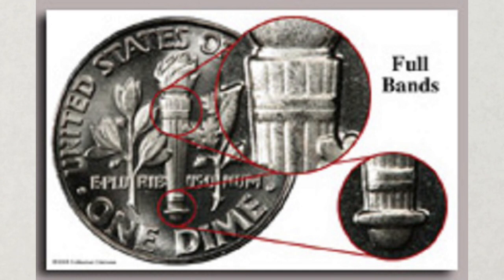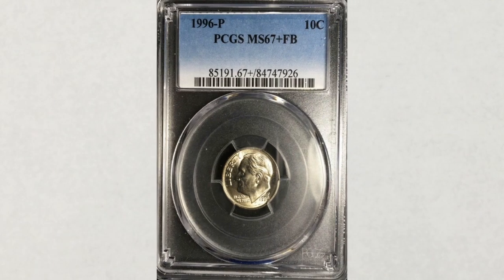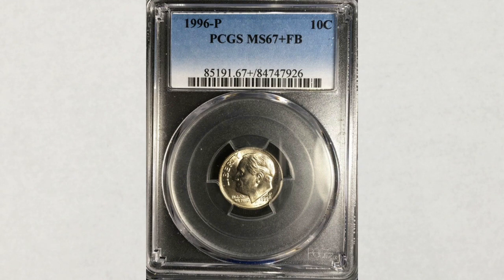In general, the attribution indicates a coin with a strong, well-defined strike, as evidenced by full details of the torch located on the reverse of the coin. You can see a picture of a Roosevelt dime reverse and the torch. So in order to make a profit you need to look for at least coins that will grade MS67 plus or higher. This coin is a perfect example — it is in grade MS67 plus full bands and it sold at auction for only $350.